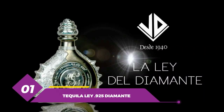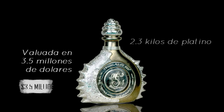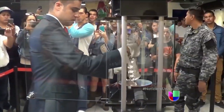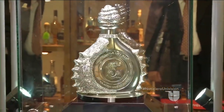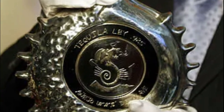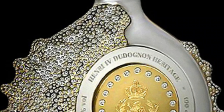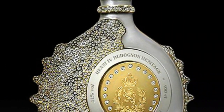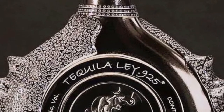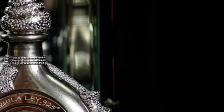Number 1: Tequila Lay 925 Diamante. Its mammoth price makes the Lay 925 Diamante the most expensive bottle of tequila in the world — and arguably the best tequila. It is a blend of the finest and oldest tequilas, produced by Tequila Lay, a distillery known for high-end luxury tequilas. It is made from 100% blue Weber agave and aged for at least 7 years. The bottle is made of platinum with a purity of 925 parts per thousand and is encrusted with 6,400 diamonds. The tequila is named after the purity of its platinum bottle, and only a limited number of bottles are produced each year, available through select luxury retailers.